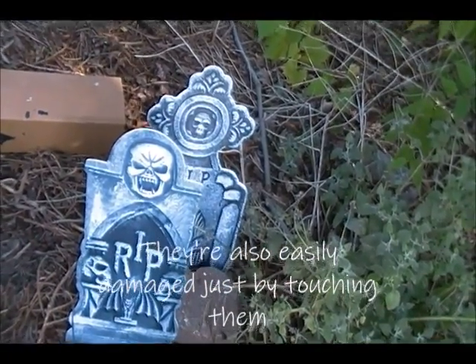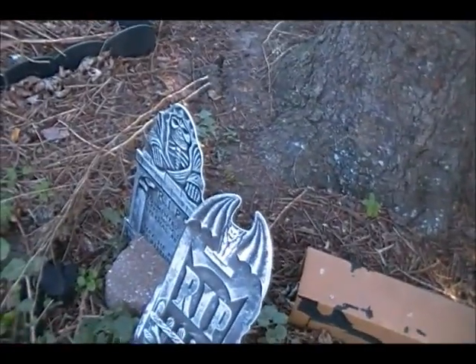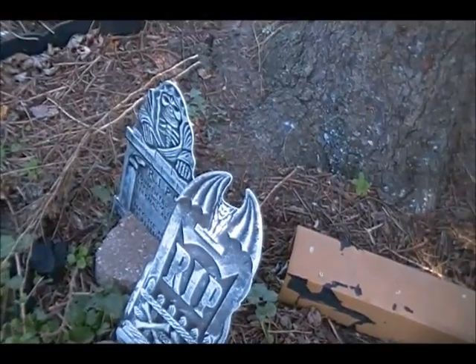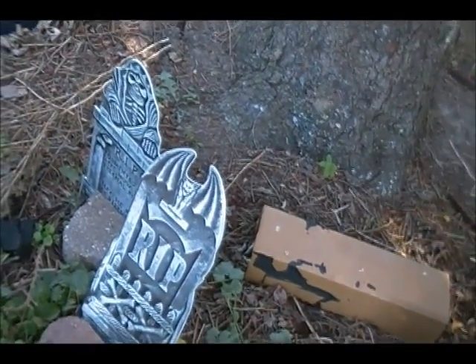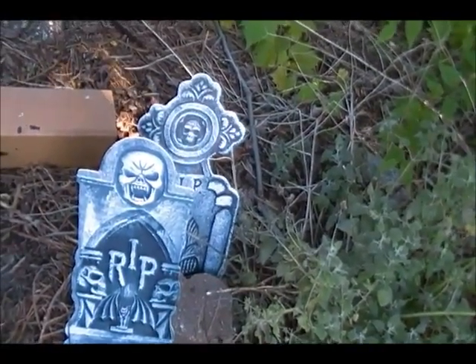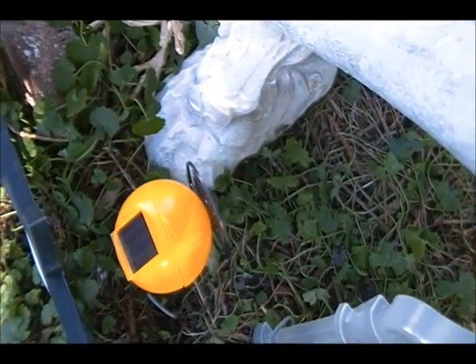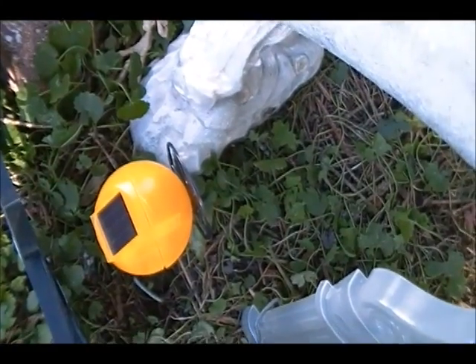So I decided instead of struggling with foam anymore, I would give those away — they're out by the curb and no one's taking them. I got plastic grave markers instead, and the best they sell is this corrugated plastic. We'll see how it holds up; there's still a little over a week to go. These are solar markers, garden path markers from the dollar store. I don't think they work anymore.